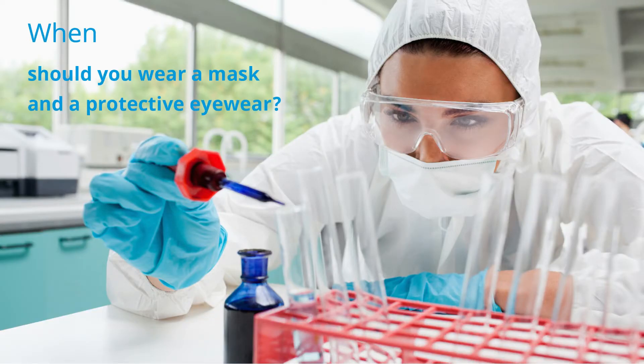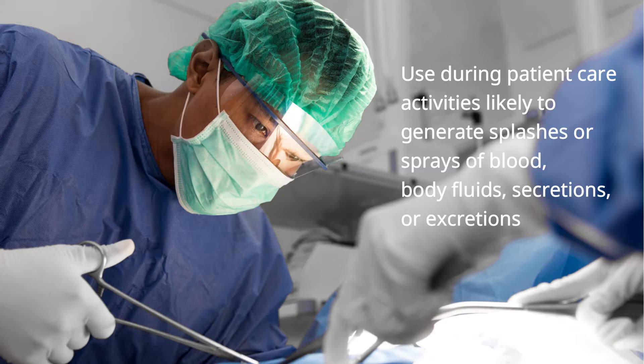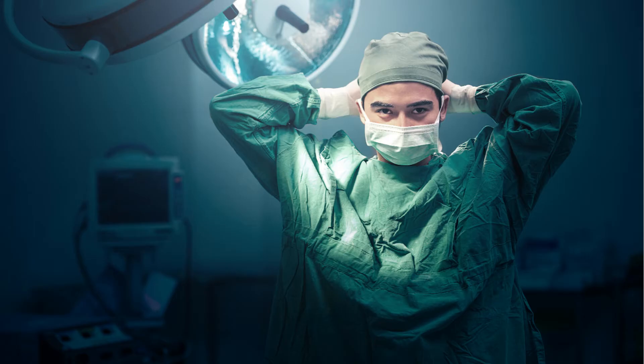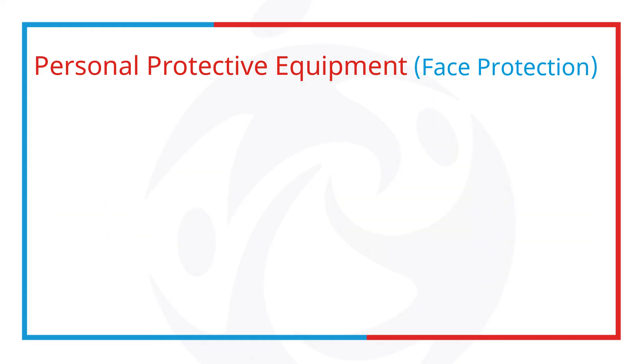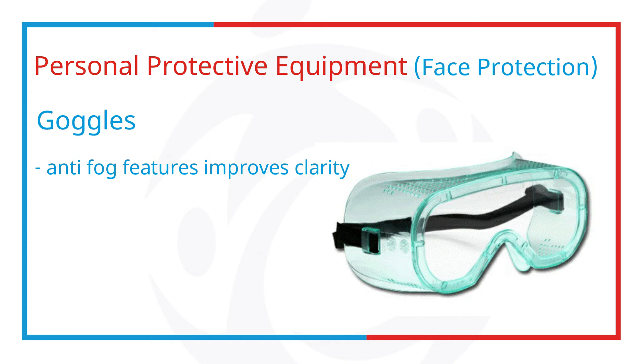When should you wear a mask or any protective eyewear? Use face protection during patient care activities likely to generate splashes or sprays of blood, body fluids, secretions or excretions. A combination of PPE types is available to protect all or parts of the face, and selection is determined by the isolation precautions required and the nature of patient contact. Goggles are used to protect the eyes — they should fit snugly over and around the eyes. Personal glasses are not to be used as a substitute for goggles. Anti-fog features improve clarity, and never use goggles without a mask.